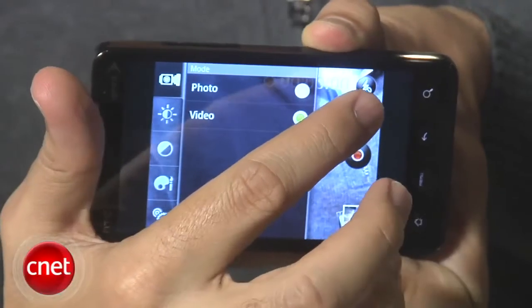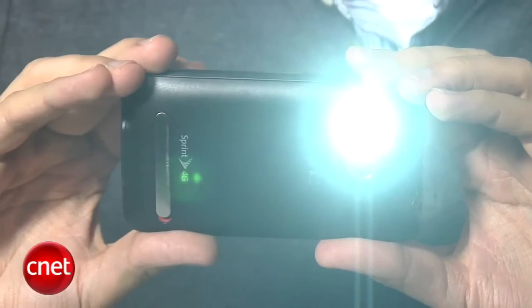Another thing is you can use the flash now for video recording. It'll be great for low light conditions and for the dark, so a nice feature there as well.